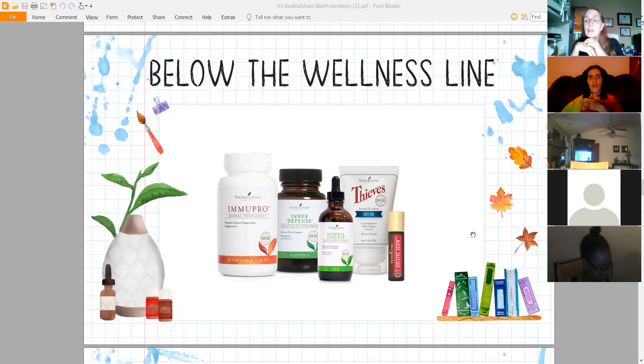Someone asked in the chat: is there an age limit to use the Thieves chest rub on children? Not that I know of — I think it's good for adults and children alike.